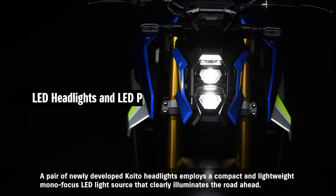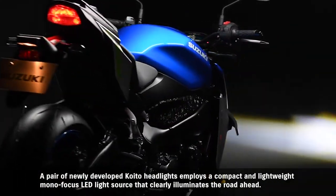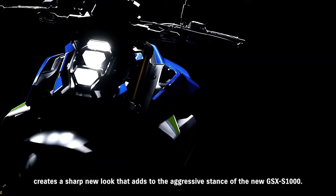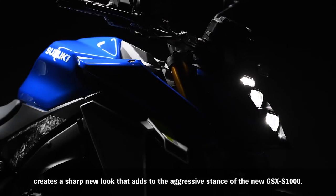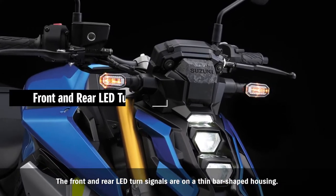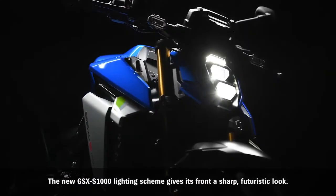A pair of newly developed Coito headlights employs a compact and lightweight monofocus LED light source that clearly illuminates the road ahead. Vertically stacked, the design of these hexagonal headlight housings topped by an LED position light creates a sharp new look that adds to the aggressive stance of the new GSX-S1000. The front and rear LED turn signals are on a thin bar-shaped housing, giving the front a sharp, futuristic look.